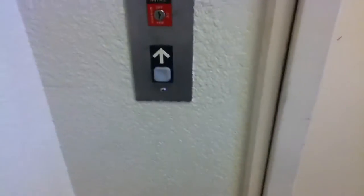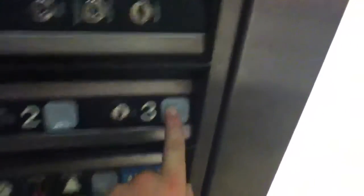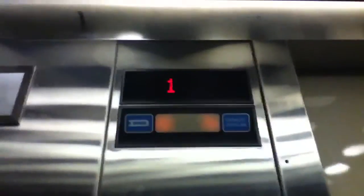Here we come to the elevator at the Grapevine Office Suites, and it's a Dover. Let's go up to three. Two. Empire got their hands on this. Let's go back down to one.